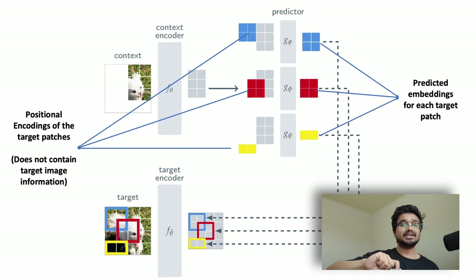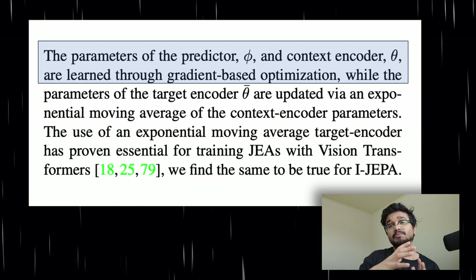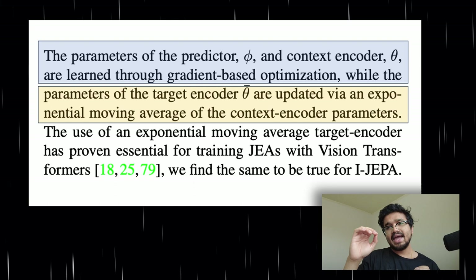Note that the loss is only used to update the weights of the context encoder and the predictor network. The target encoder weights are not updated via gradient descent; instead, they are updated at each iteration via an exponentially moving average of the context encoder's weights. This type of weight averaging is very common in joint embedding training since it introduces asymmetry in the training architecture and reduces the chance of representation collapse.